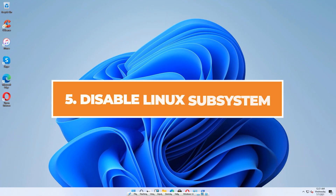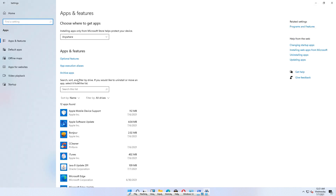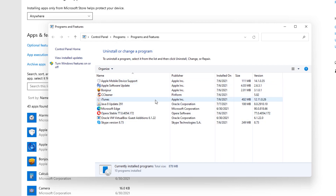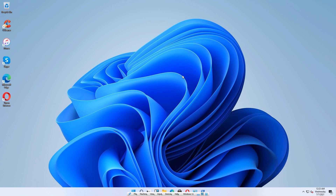If that didn't work, we can try disabling the Windows Subsystem for Linux, which may be installed on your Windows 11 machine. Go to the start menu, click Settings, and under Apps go to Programs and Features under related settings. Click on 'Turn Windows features on or off' and scroll to the bottom until you see Windows Subsystem for Linux. If you don't use it, uncheck it and click OK. It will remove the Linux subsystem from Windows 11, freeing up space and resources. Once done, close these windows and restart your computer.